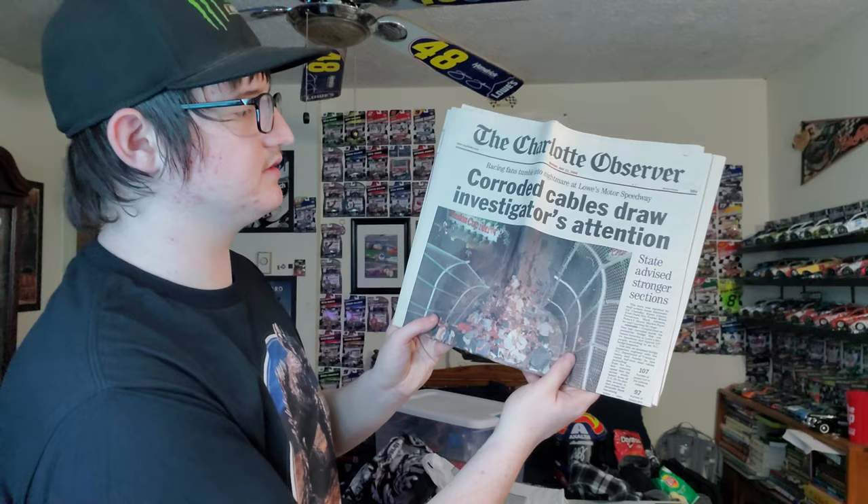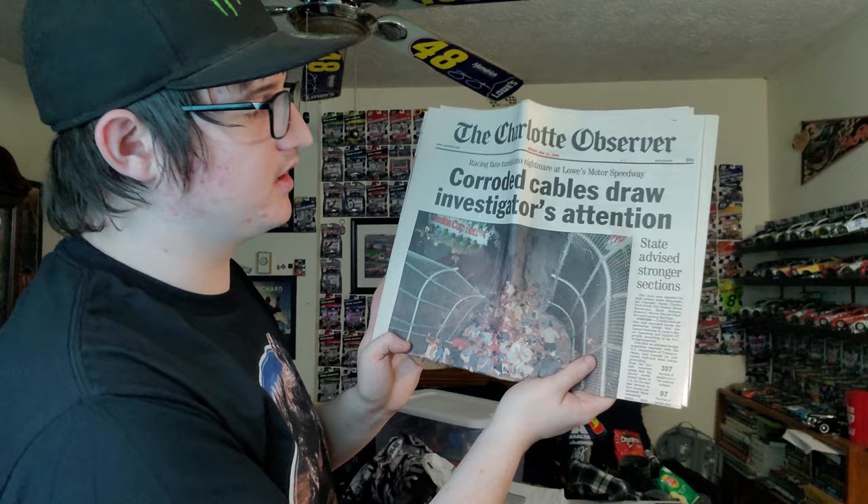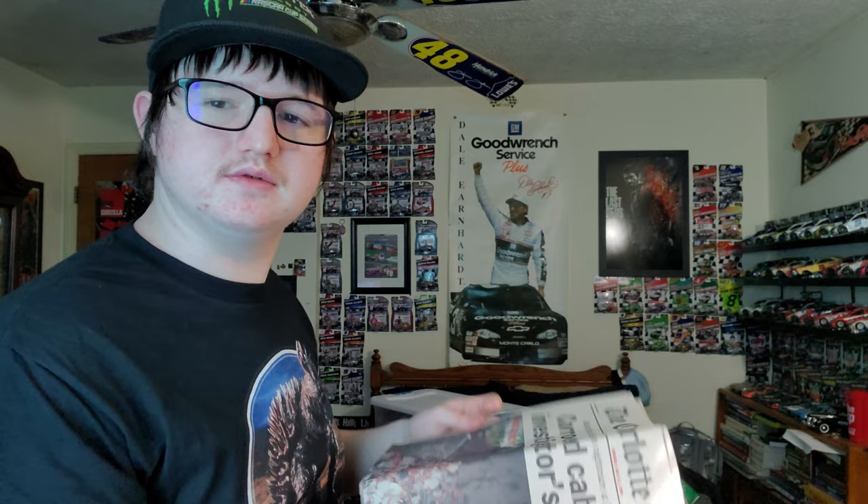We got Earnhardt Stores — this is from 2000 when he got the pole for the Coke 600. Here's another cord and cable paper about the bridge that collapsed at Charlotte, drawing investigation and tension. Here's a better picture of it. I don't think anybody died from this — just people got hurt — and the paper never said anybody got killed.